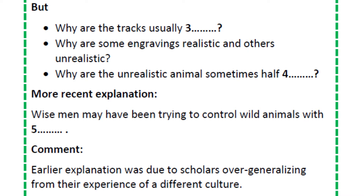Now, there were two more problems. Why are some of the engravings of animals very accurate, as you'd expect — all clearly identifiable — and others quite unrealistic?